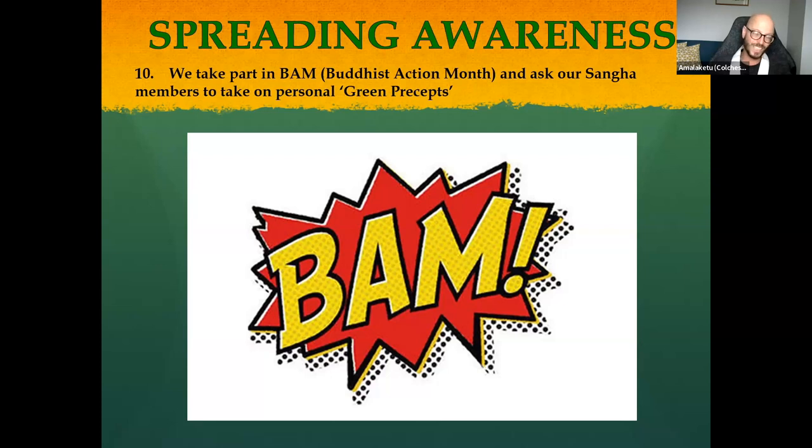The tenth and final point relates to Buddhist Action Month, which seems to be fading somewhat, but the requirement is for some form of sustainability events. Perhaps sangha members take on green precepts, perhaps there's a cooler group, or a speaker comes in, or you look at the Mitra study material and do something from the Bodhisattva Ideal around eco activities. It's fairly flexible — some form of action to promote eco activity within the sangha.